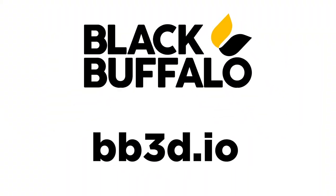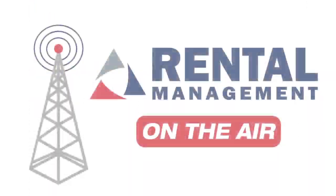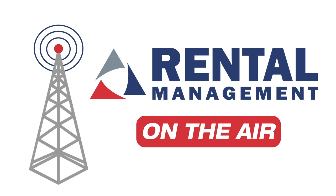You can learn more about Black Buffalo 3D at their website, bb3d.io, and in the October issue of Rental Management Magazine. This has been Rental Management on the Air.